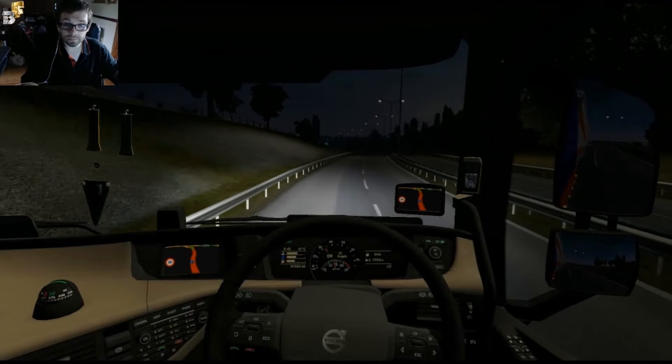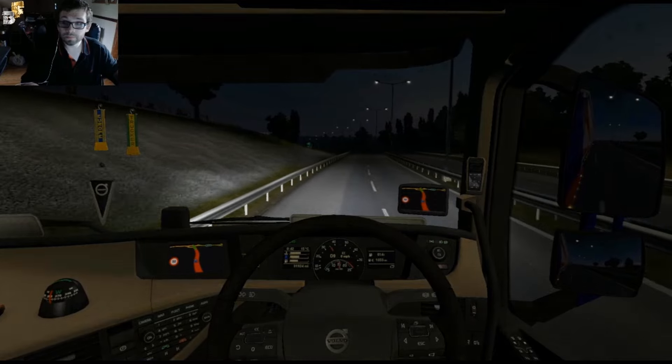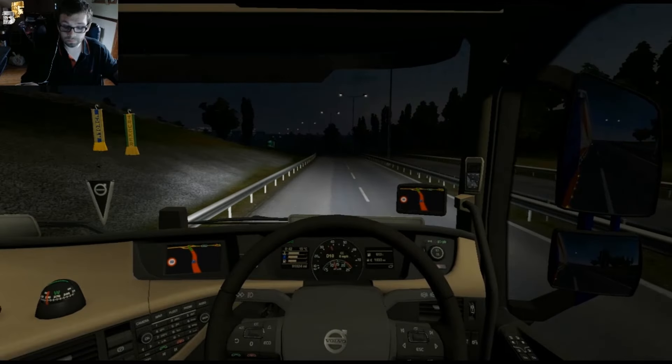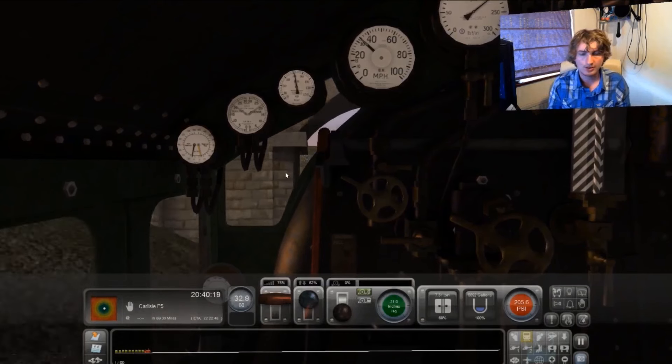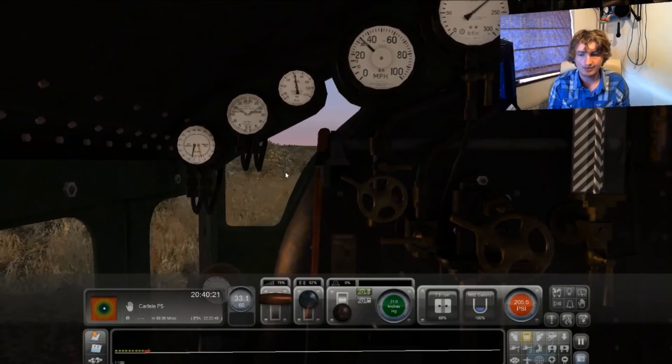Power. Right, let's go, go, go, go, go. 60 miles an hour speed limit. Right, I'm going half fast.